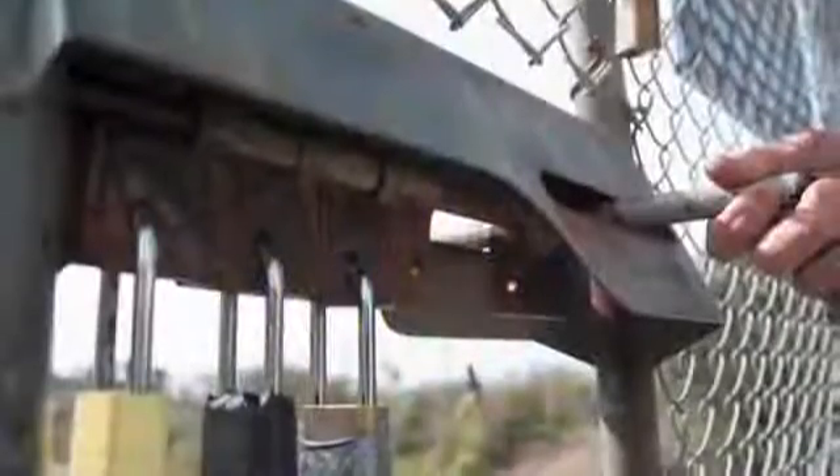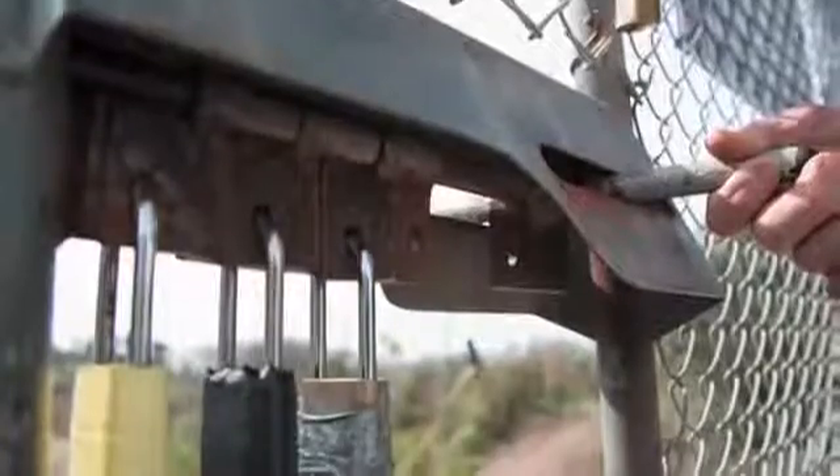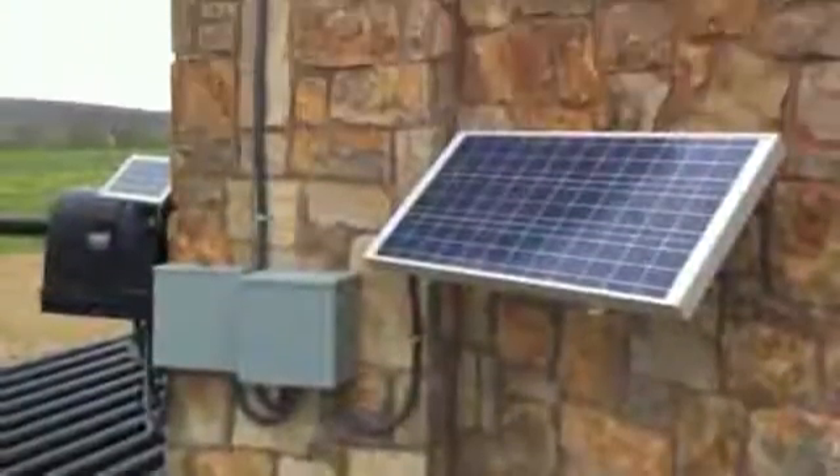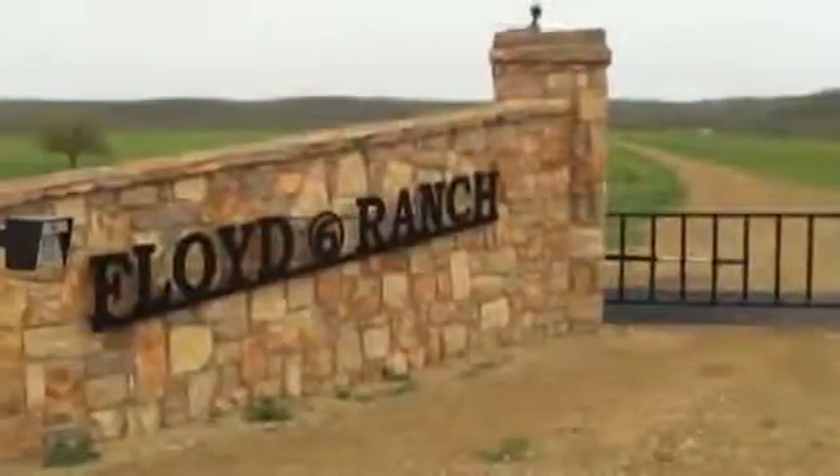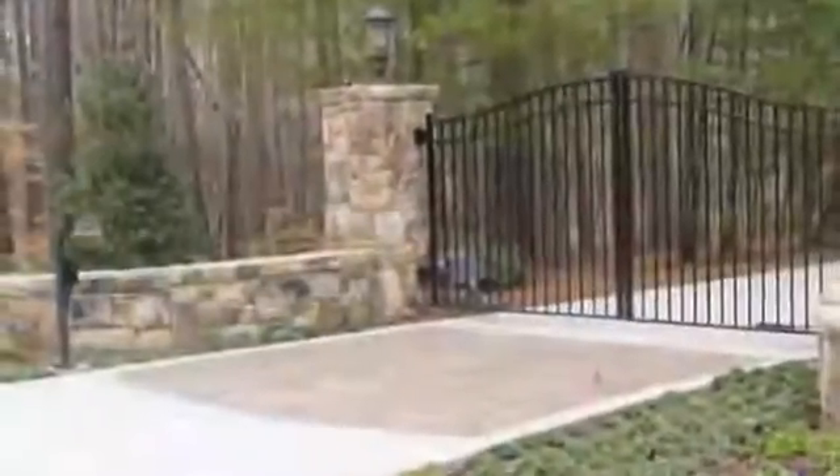Whether you have a manual gate with padlocks or an automatic gate with a keypad, we provide complete kits, solar or AC powered. Our kits will work with any type of gate operator anywhere there's cellular coverage, even if the signal is very weak.